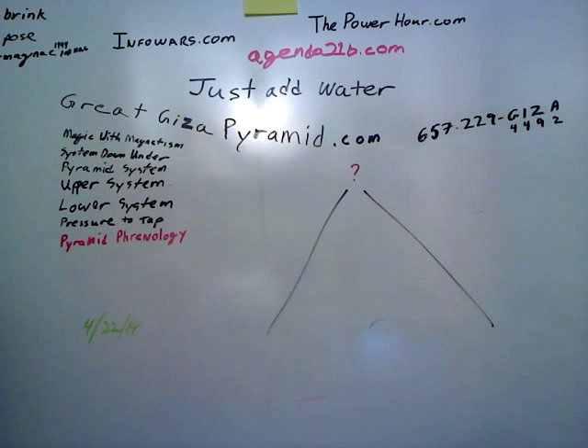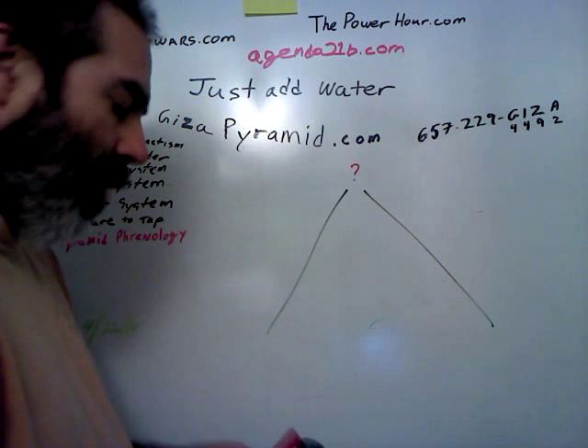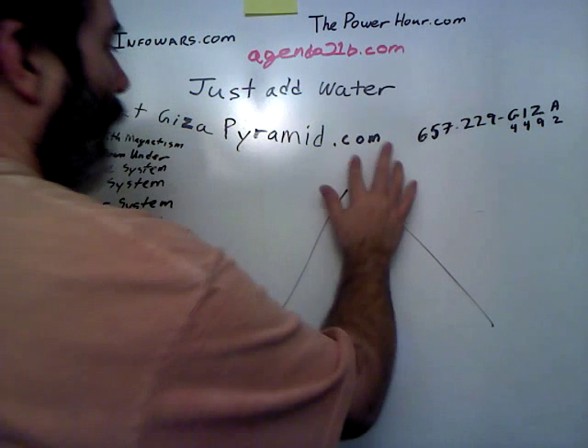Hello world. What happened to the top of the pyramid? Well, let's work backwards.